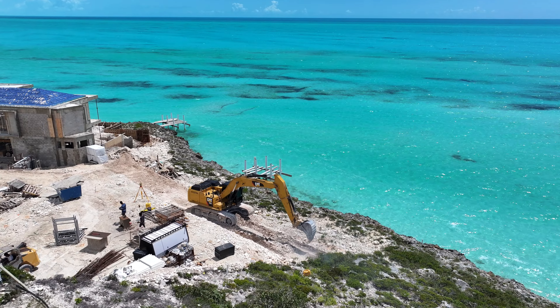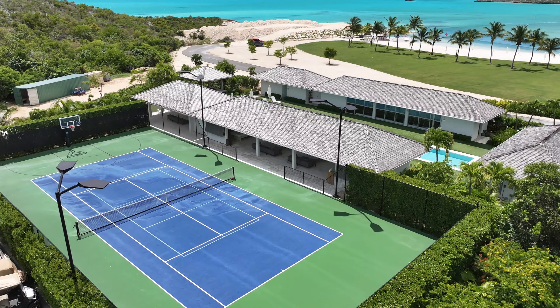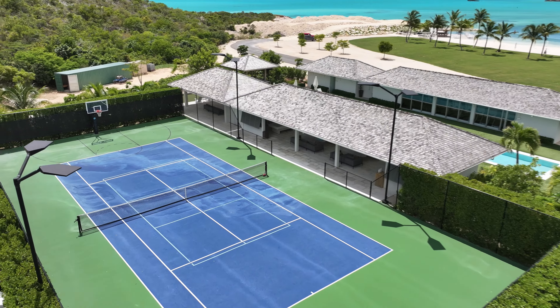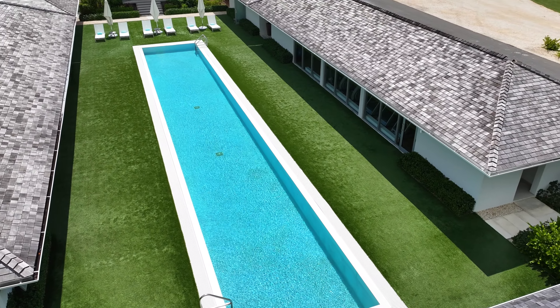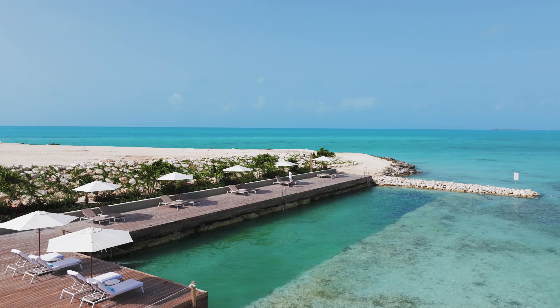Being a part of Waimara Villas, you have access to their incredible world-class management program. You're part of this exclusive 15-acre gated community with the Caribbean's first open water lap pool, an incredible beach club, and soon to come an on-site restaurant. It really is the most complete villa development here in the Turks and Caicos Islands.